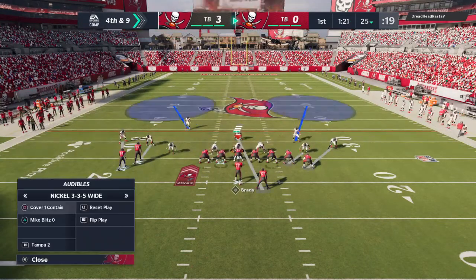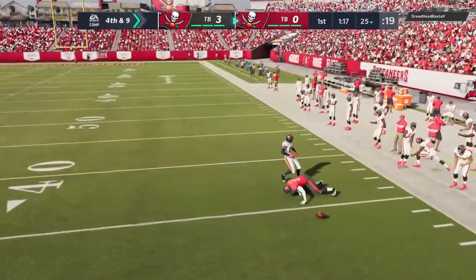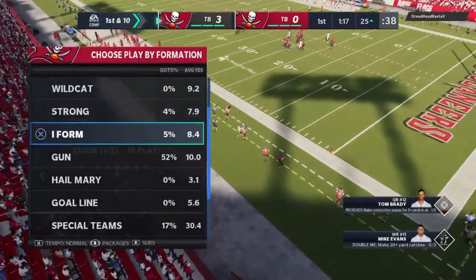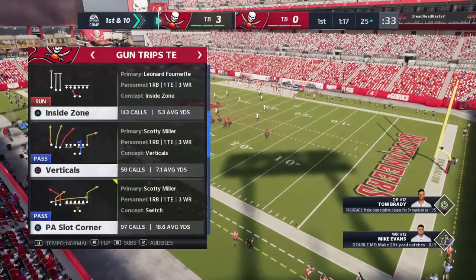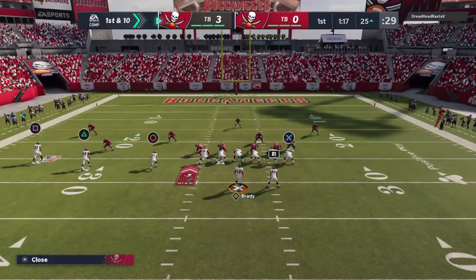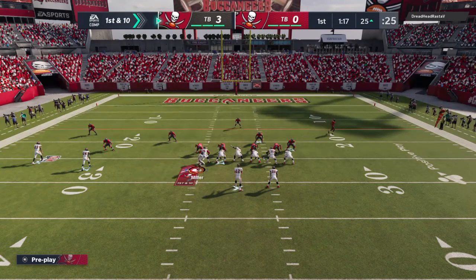They do go for it — it's Brady, and it is incomplete. Certainly an interesting call to go for it, and that will force a turnover on downs. I don't know why you would do that. It's almost guaranteed points the other way. I get it if it's a late-game situation, maybe even fourth and inches, but that's a huge risk to take. Now they're set up in prime position going the other way.